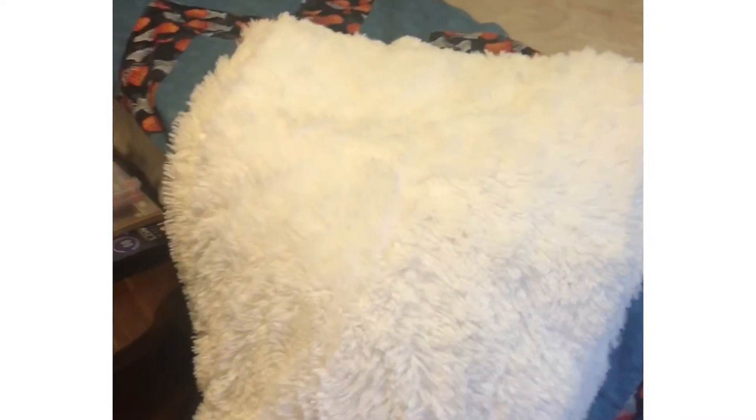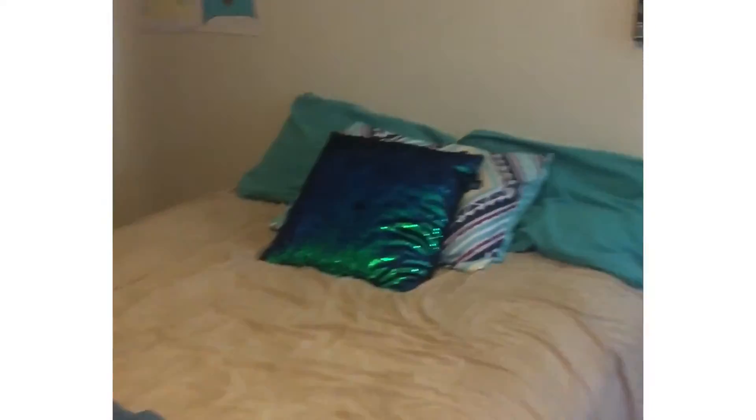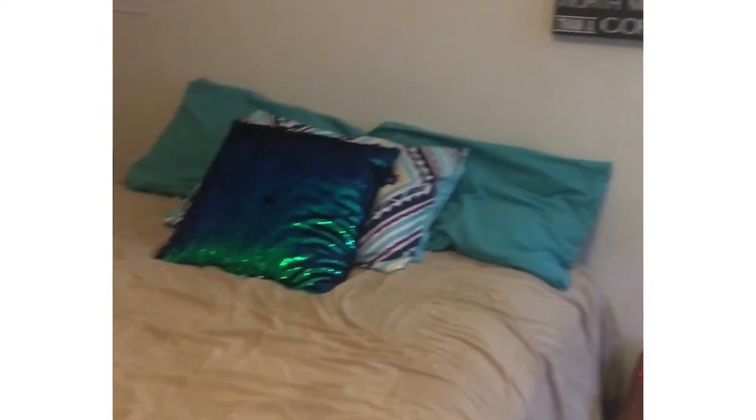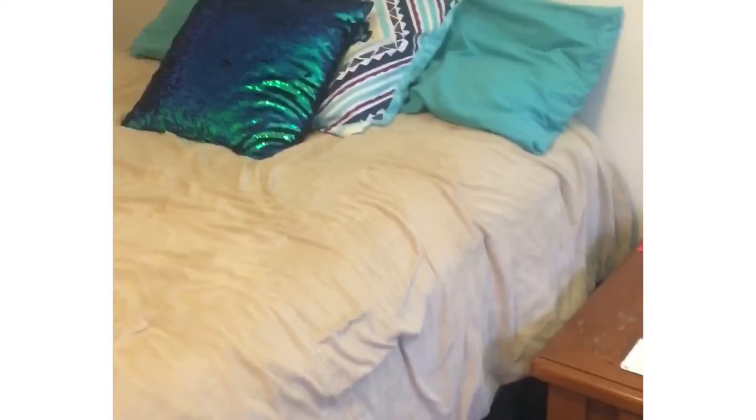Right across from my art station is my bed. It's beautiful, am I right? I love these little things right here — 'Be the reason someone smiles today' and 'Be yourself because an original is worth more than a copy.' That's true. Then I have this little blanket that I love so stinking much. So there's my bed.